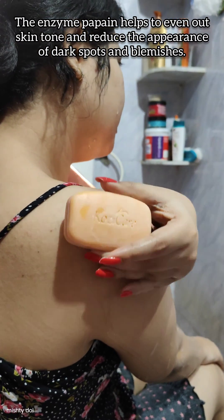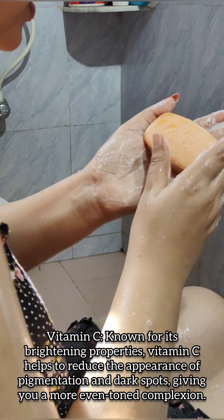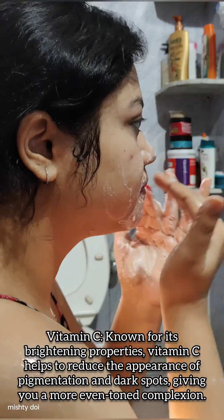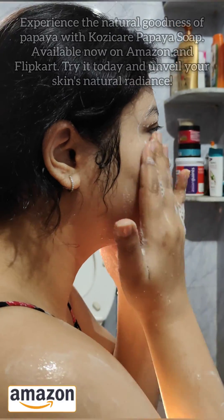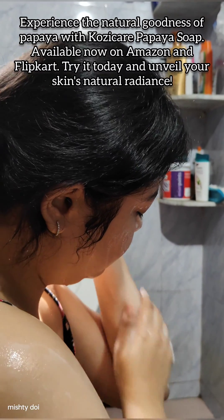It gently exfoliates the skin, removing dead skin cells and revealing a brighter complexion. The enzyme in papaya helps to even out skin tone. Cozy Care Papaya Soap is perfect for those looking to improve their skin's texture and tone. It's gentle enough for daily use and suitable for all skin types.